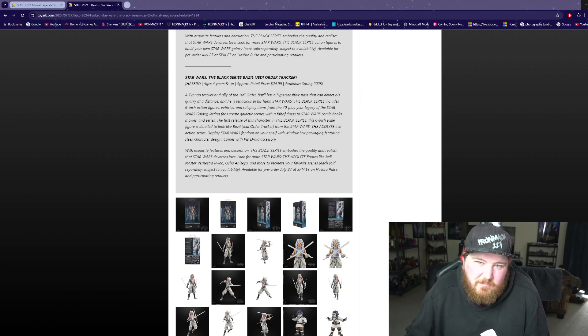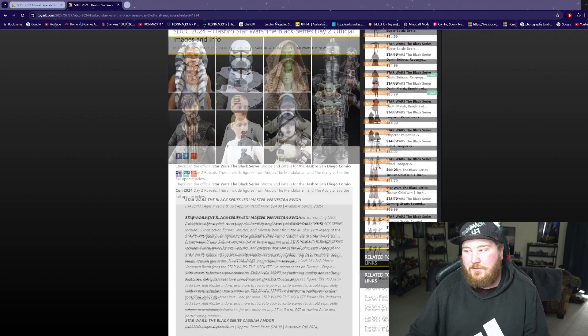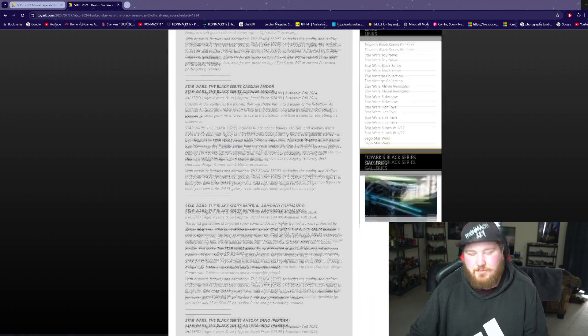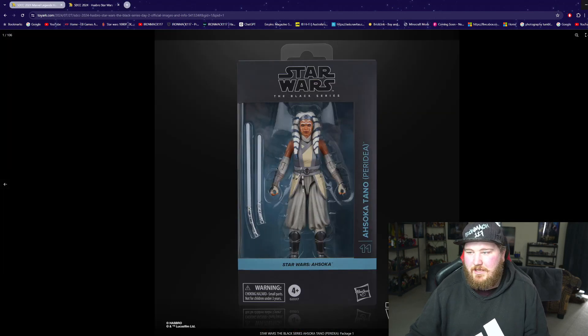Hello guys, my name is Ironmack117 and today I'm looking at the Star Wars Black Series reveals at San Diego Comic-Con. I thought we could check these out — I just did one on the Marvel Legends ones which look really cool, and I thought I would check out the Star Wars ones now.